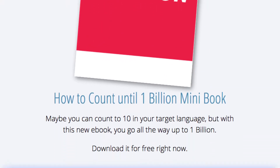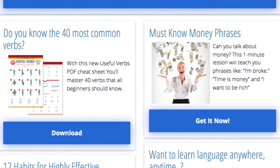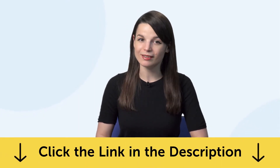By the way, you can download all the lessons and bonuses you're about to see right now on the website. Click the link in the description to sign up for your free lifetime account and start speaking in minutes.